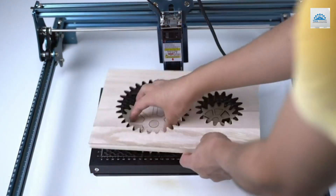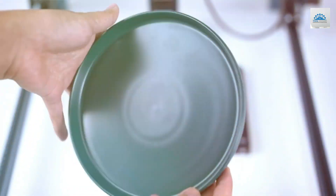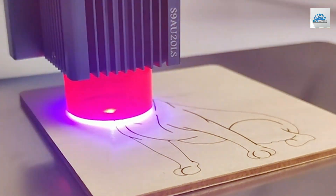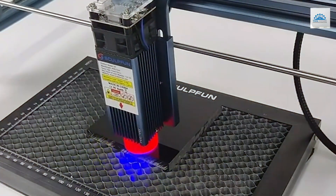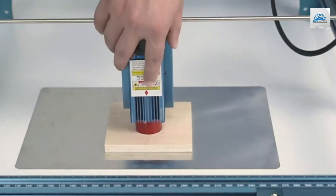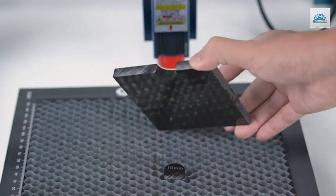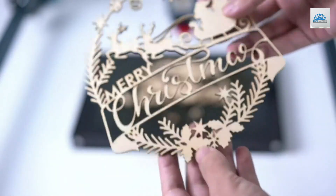Its usability is enhanced by a user-friendly interface, which allows for quick setup and operation without requiring extensive technical knowledge. The SCULPFUN S9 is not only effective in engraving delicate designs, but also ensures that each piece you craft meets high standards of precision. The machine's compatibility with various materials further broadens its utility, making it a versatile tool in any craftsman's arsenal. This engraver operates at a significant speed while maintaining accuracy, thanks to its advanced laser technology, and is designed to handle small to medium projects, offering flexibility across various applications.